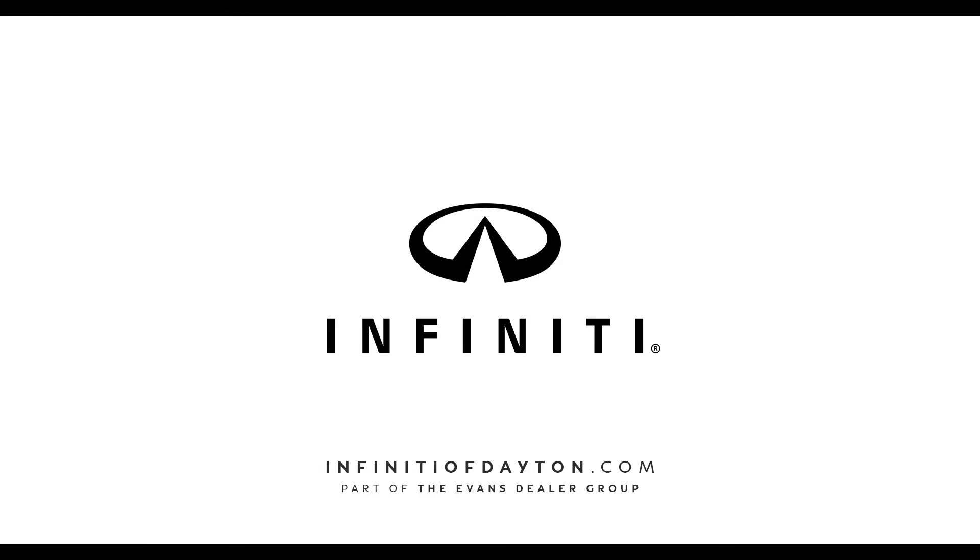The QX50 comes standard with NAPA leather and blind spot monitors on each side. To check out this vehicle or more like it, click the link below or go to our website, infinityofdayton.com.